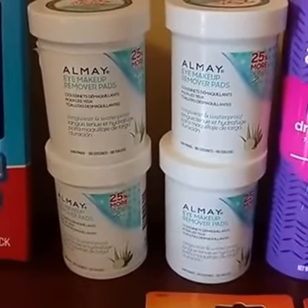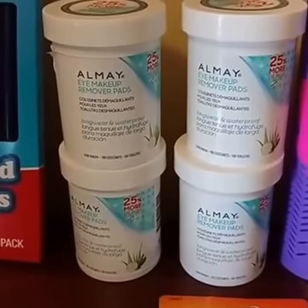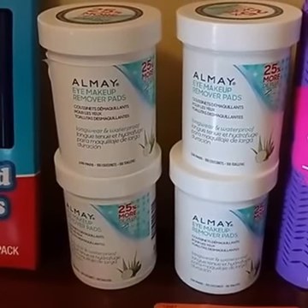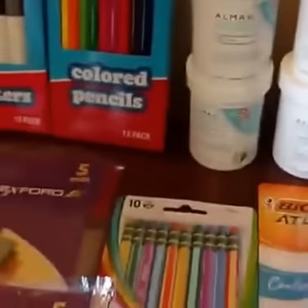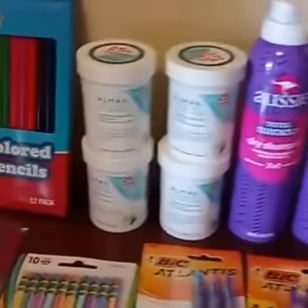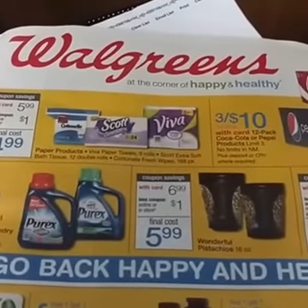I basically made $1 for each one of those that I bought — how awesome is that money maker? I was super excited because to have it making a buck a piece, abso-freaking-lutely I'm going to do this deal. I shared with you a whole bunch of back-to-school deals and a couple of money maker deals, all from Walgreens. For more great deals like these, check us out at cuckooforcoupons.com.